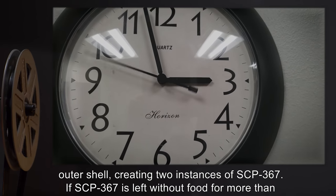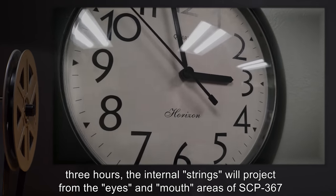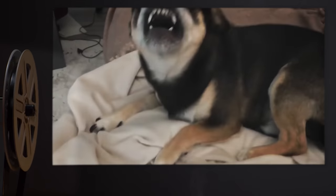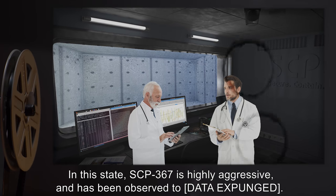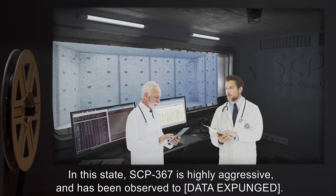If SCP-367 is left without food for more than three hours, the internal strings will project from the eyes and mouth areas of SCP-367 and attempt to bore into and break down all nearby matter. In this state, SCP-367 is highly aggressive, and has been observed to (data expunged).